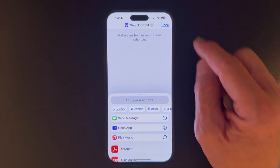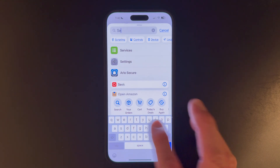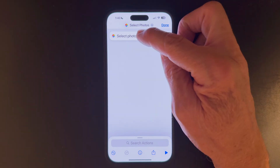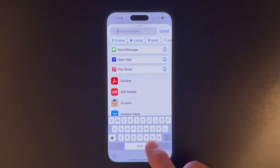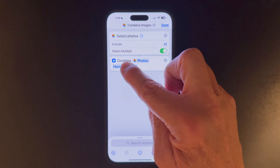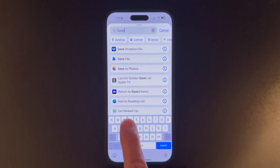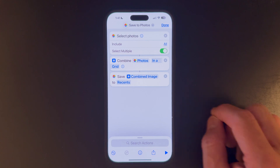Just open the Shortcuts app, click the plus sign, search and select photos, select that, and choose select multiple. Now search for combine images and change horizontally to in a grid. Now search for save to photos. We're going to save them to recents and now let's test it.